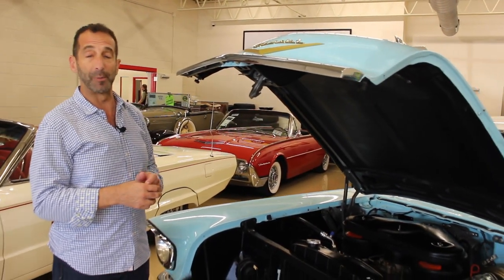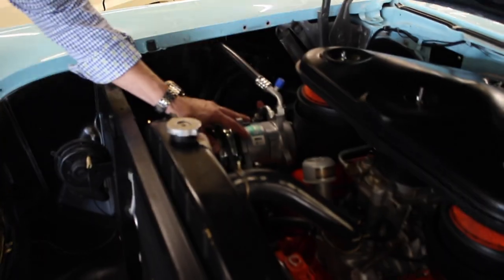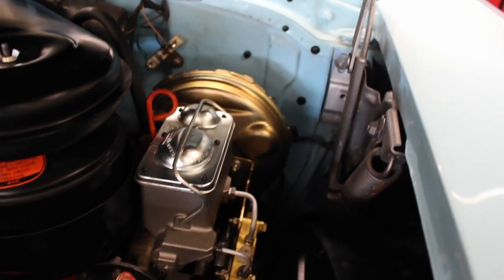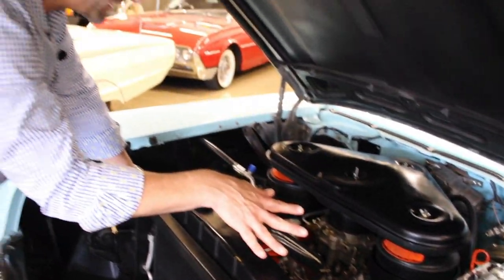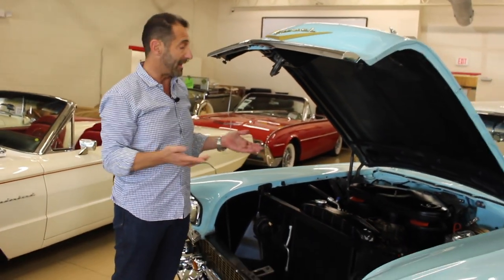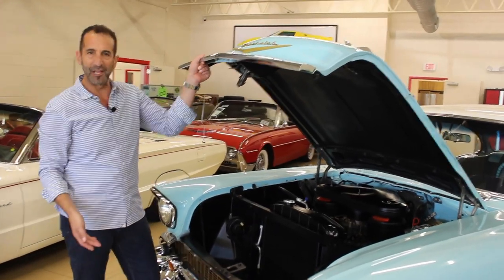This engine has a date code on the front, the casting number, and the EA code for the dual four-barrel 270 horsepower 283 V8. The engine has been rebuilt, the transmission has been rebuilt, and the rear end as well. The engine feels like it has a little more than the original 270 horsepower. This customer also added modern cold air conditioning and modern heat — most of these cars do not have that, and with a dual four-barrel car you couldn't get it from the factory, so we had to modify everything to make it fit. Power disc brakes we talked about; the car stops correctly and has the correct GM clamps and hoses.